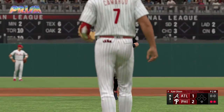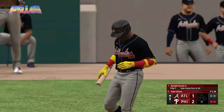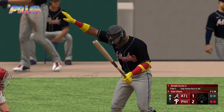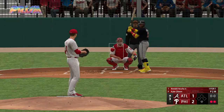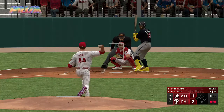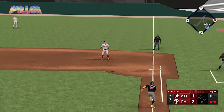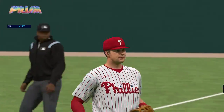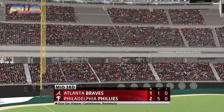The right fielder, number 13 Ronald Acuña Jr. — not your prototypical leadoff guy. Gets on base, yes, but also has great speed and great power — a great athlete quite simply. Next pitch is popped up and that'll do it. Braves are set down 1-2-3 and they trail it here 2-1.